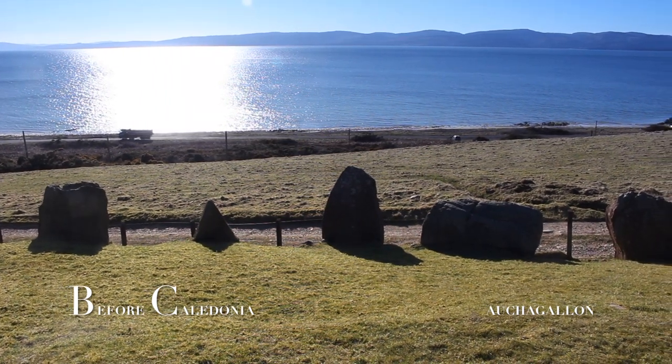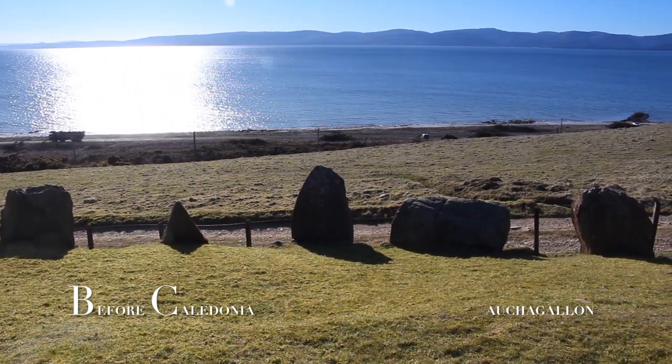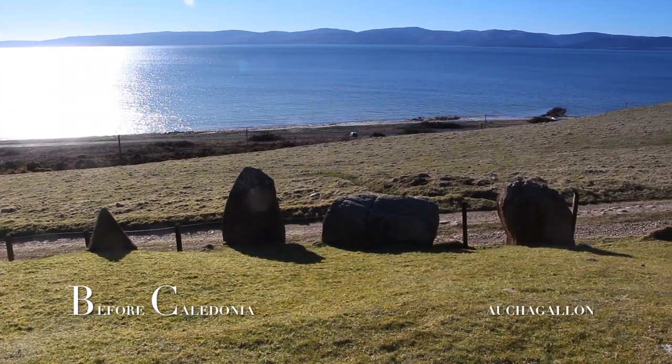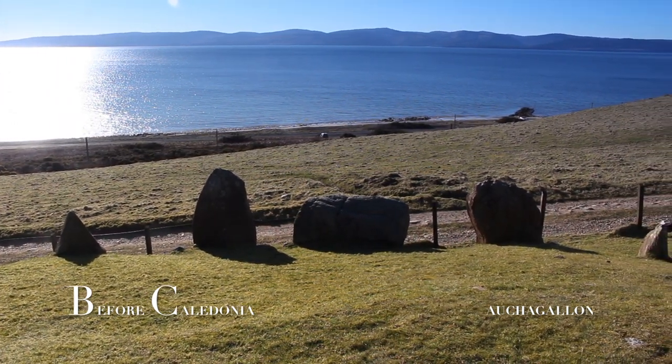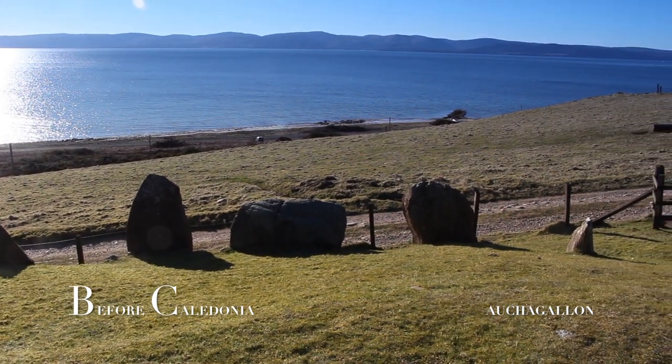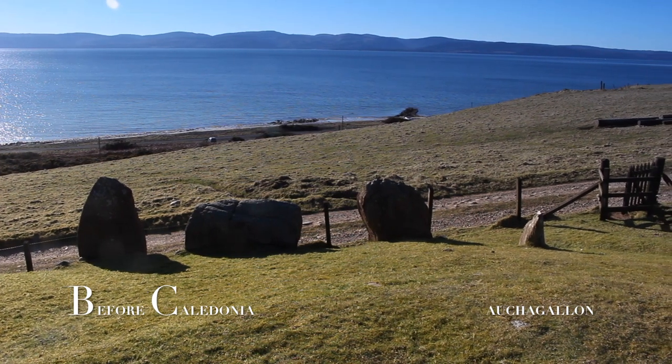The Ochergallon site can be found on the west coast of Arran, four miles north of Blackwaterfoot and close to the Machrie Moor Prehistoric Complex. The site is in the care of Historic Environment Scotland and just off the A841 road.